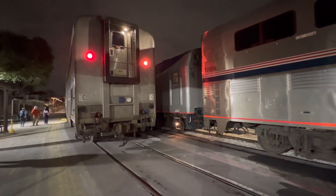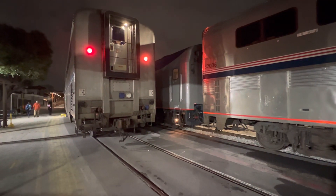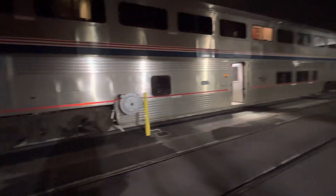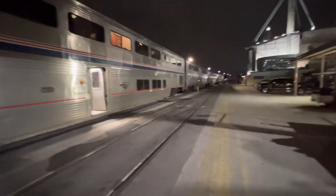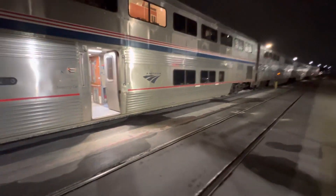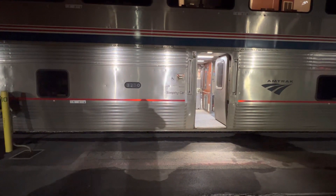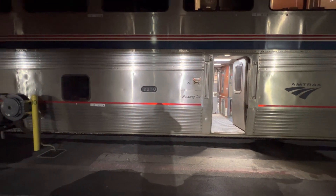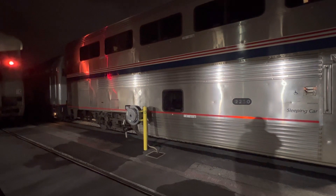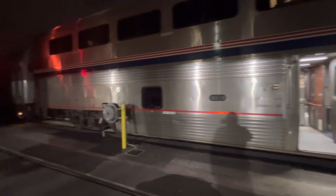Next to the Sunset, to the right, should be one General Electric P42 type diesel-electric locomotive. This is my sleeping car — I'm on the lower level, room H. We'll be right behind the locomotive, coming in from Los Angeles Union Passenger Terminal. I thought we were the last car on the train.